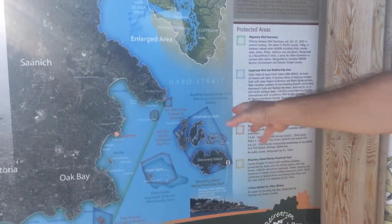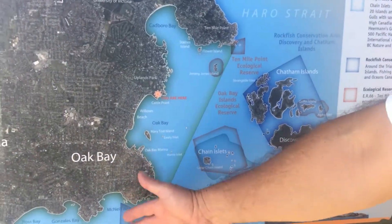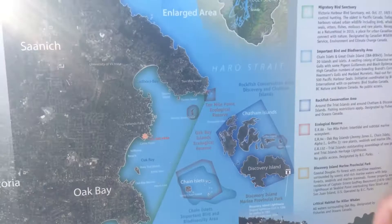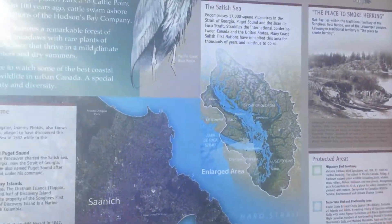It shows us the locations of three local BC ecological reserves, like the Trial Islands, which is also in the Bird Sanctuary, 10 Mile Point, and the Oak Bay Islands ecological reserve. So it gives us a map of the area with a few stories about the names of these places.